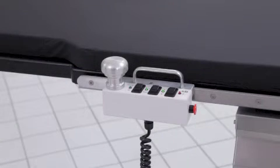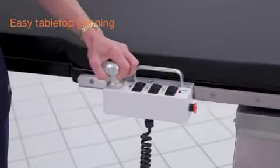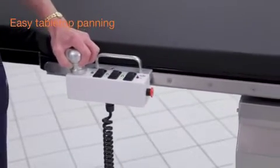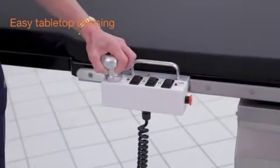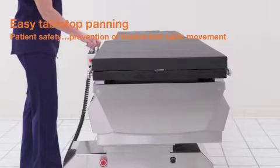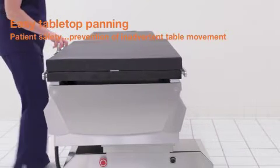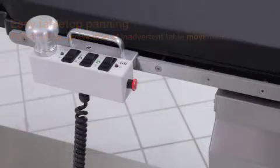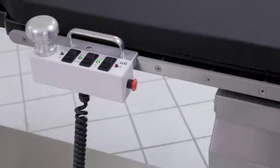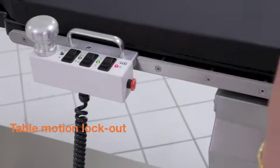The ISR's rail-mounted hand control provides ergonomic movement of 4-way tabletop panning and easy access to all motorized table movement. The unique design of the panning handle prevents inadvertent unlocking of the tabletop braking system. For additional safety, the hand control includes a table motion lockout button to prevent unintentional table movements.